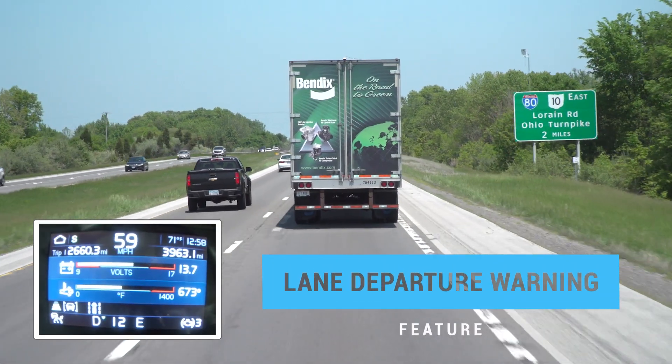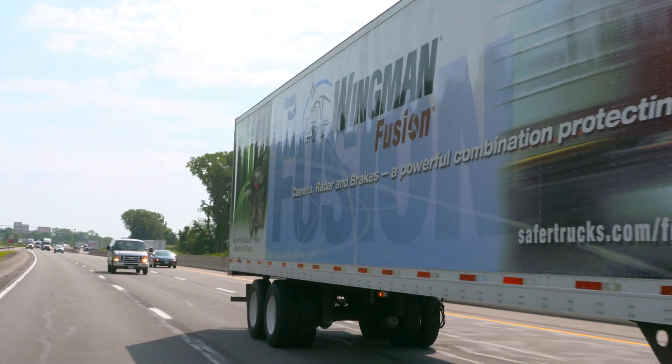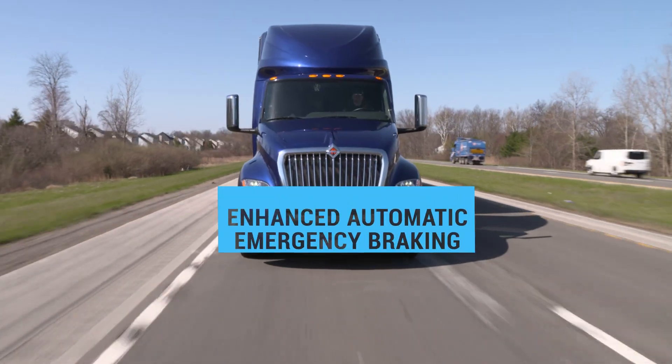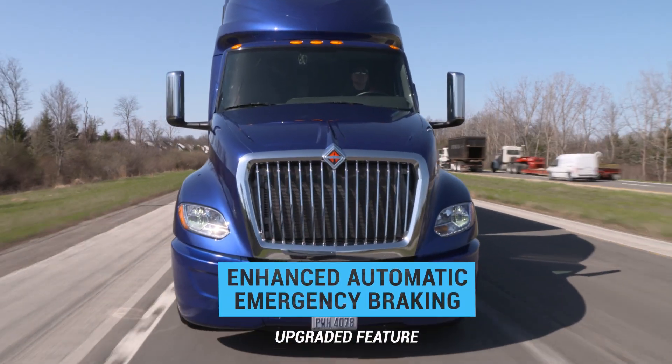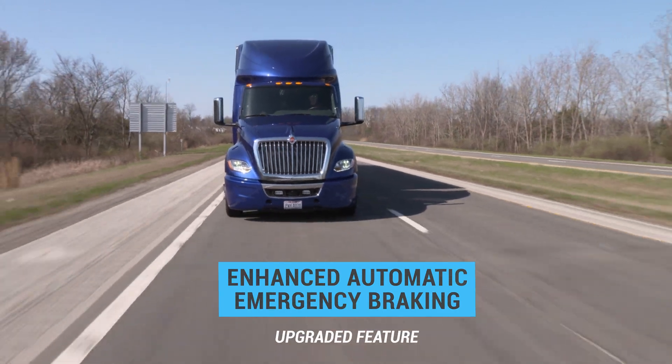Lane departure warning, providing an alert when it detects if the truck drifts out of the lane. And with the enhanced feature set Wingman Fusion, you get even more, including enhanced collision mitigation braking, which provides more braking power and a higher level of speed reduction.